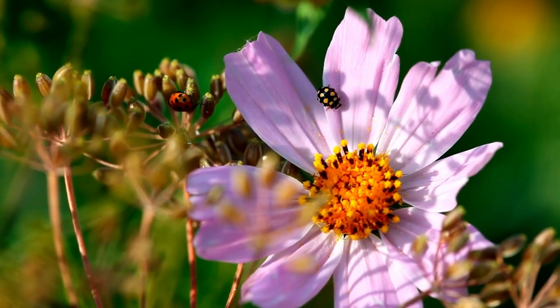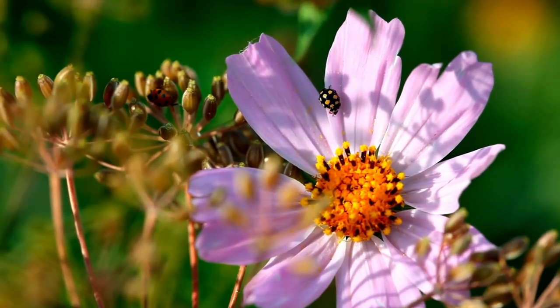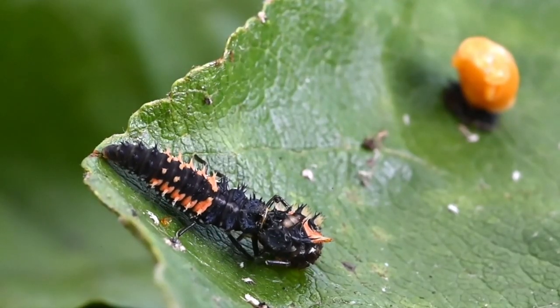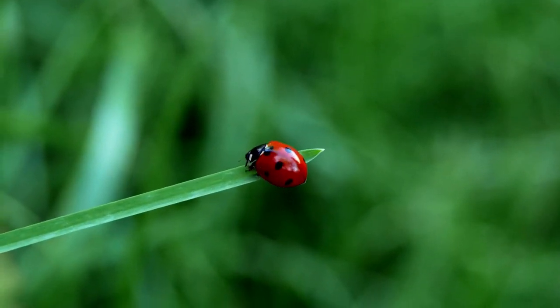But here's a twist: ladybugs aren't born looking like the vibrant beetles we know and love. They start as tiny eggs, hatch into larvae resembling tiny alligators, and undergo a stunning metamorphosis.